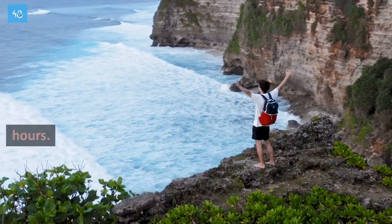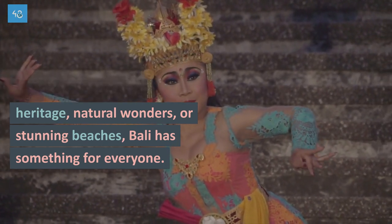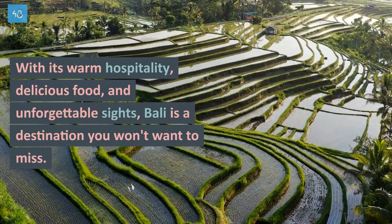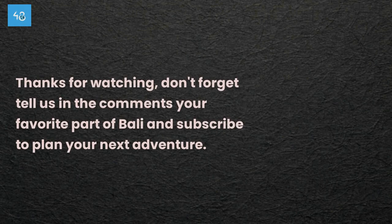These are just a few of the many things to do in Bali in 48 hours. Whether you're interested in exploring Bali's cultural heritage, natural wonders, or stunning beaches, Bali has something for everyone. With its warm hospitality, delicious food, and unforgettable sights, Bali is a destination you won't want to miss. Thanks for watching — don't forget to tell us in the comments your favorite part of Bali, and subscribe to plan your next adventure.